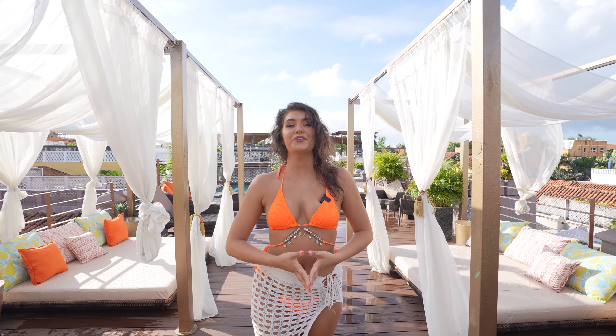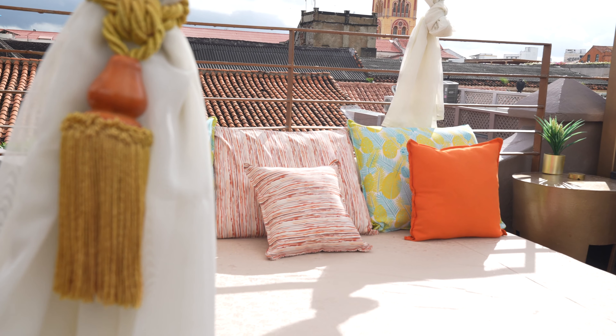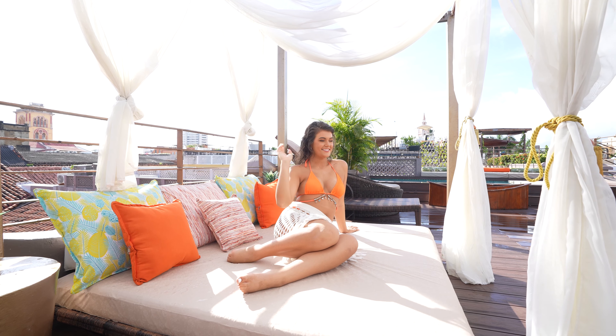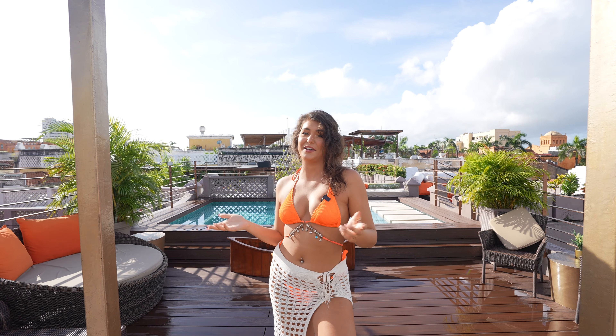We are now at the beautiful rooftop jacuzzi. As you can see around me, there are day beds with drapes, and then you have the jacuzzi as well. This upstairs terrace has beautiful views. I love the decor they use — it's very fresh. And honestly, I don't think the aesthetic could get any better from up here.